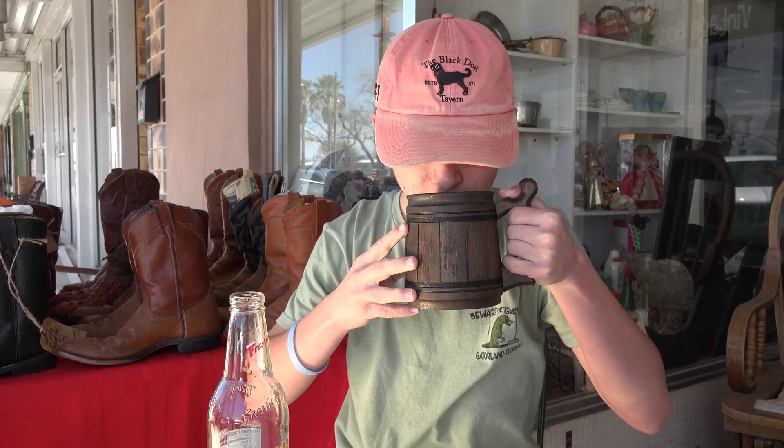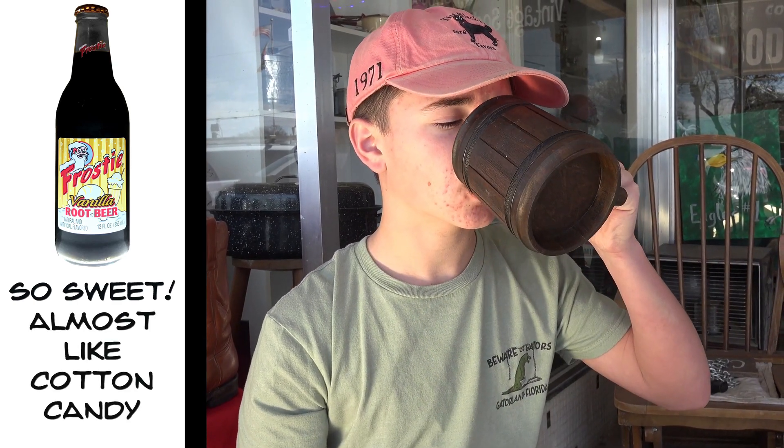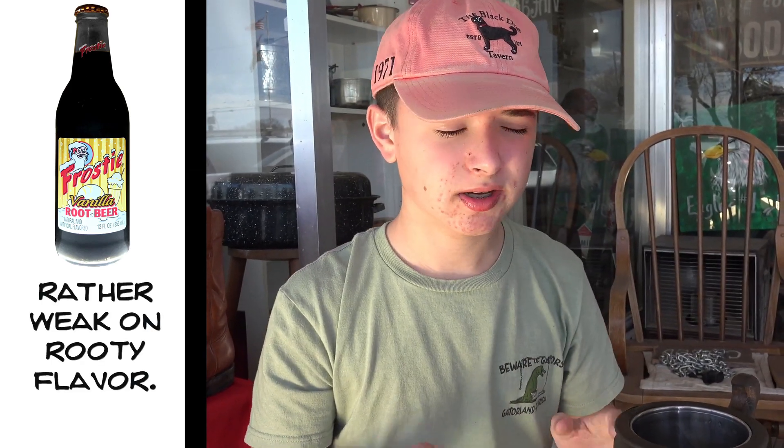This root beer has a bit of a vanilla-y smell to it at first, for real. It definitely smells like vanilla ice cream. Before this drink even touches my lips, I can tell it's going to be sweet. And it definitely is, with all the creaminess to it and the cotton candy taste. There's not a lot of root beer flavors in this, just a lot of artificial ones, and a bit of an additional taste as well.